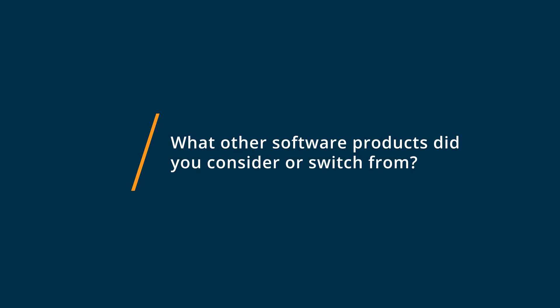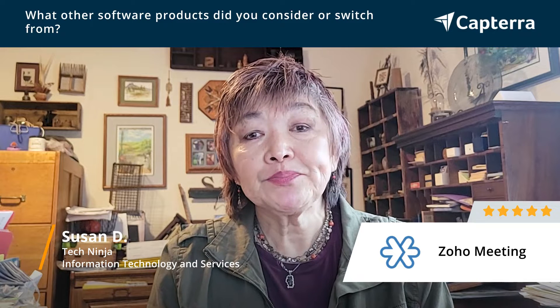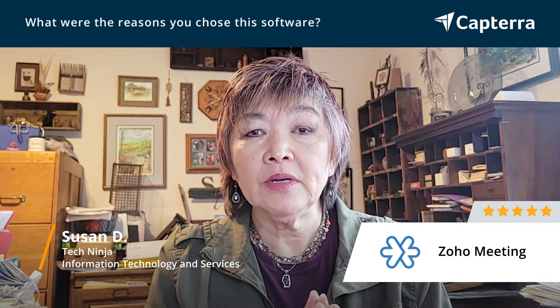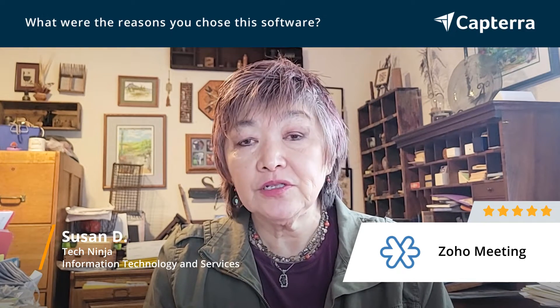Probably most everybody else was on Zoom. I switched primarily because I was using Zoho One and Zoho Meeting was integrated with that. So one of the reasons I chose Zoho Meeting is because it's integrated with Zoho CRM, so everything's in one place. But actually, I found a lot of features within Zoho Meeting that I like better than Zoom.